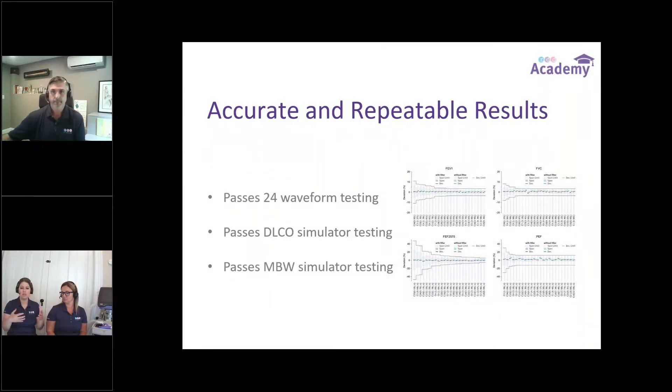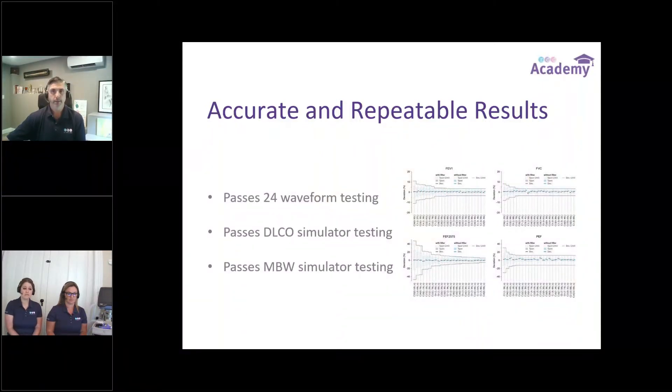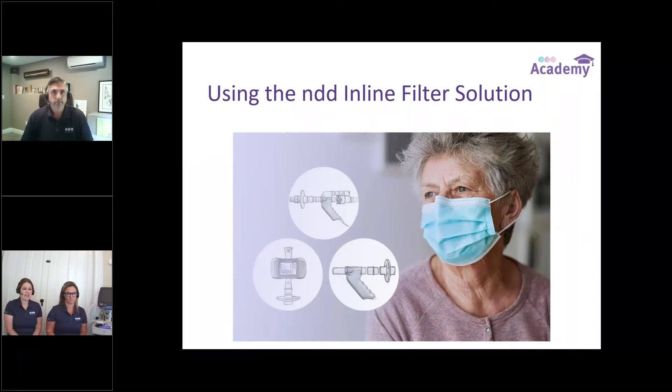Before we dive into the nitty-gritty of how the filters go onto all of the devices, we figured this would be an appropriate time to pause. We're talking about the development of this filter solution and its accuracy and how we got to this place. We'll take a look at questions at this point in the presentation. There are no open questions at the moment, so we can move forward. We're going to take a closer look at how these filter solutions actually work with each of our devices, so that you can be comfortable with their correct placement and get the accurate results you're used to seeing from NDD.